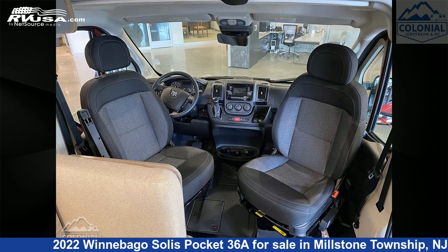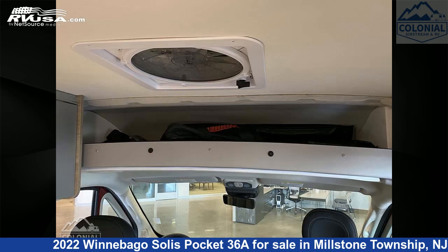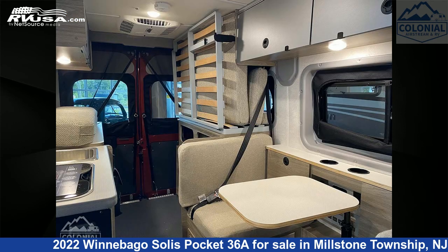This 2022 Winnebago Solis Pocket 36A is built on a Promaster 1500 chassis and is powered by a Pentastar VVT engine.